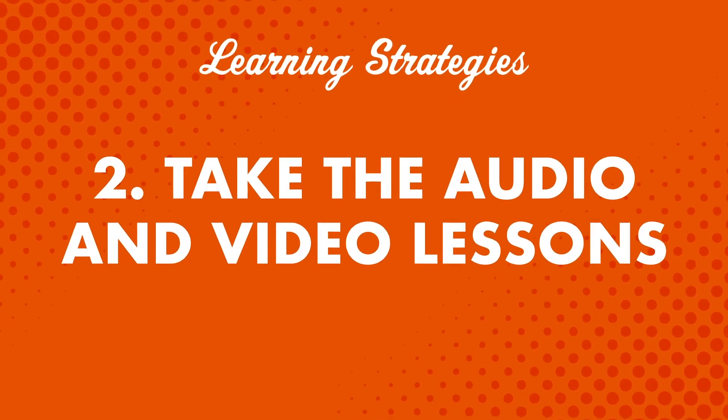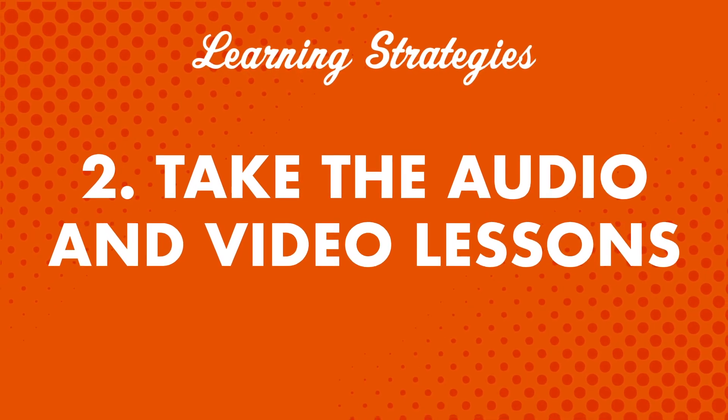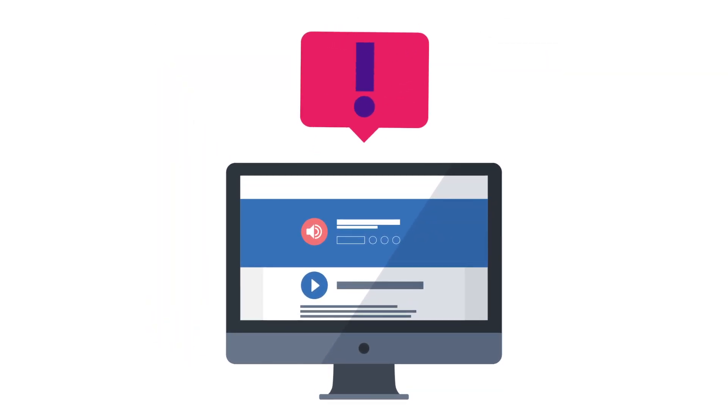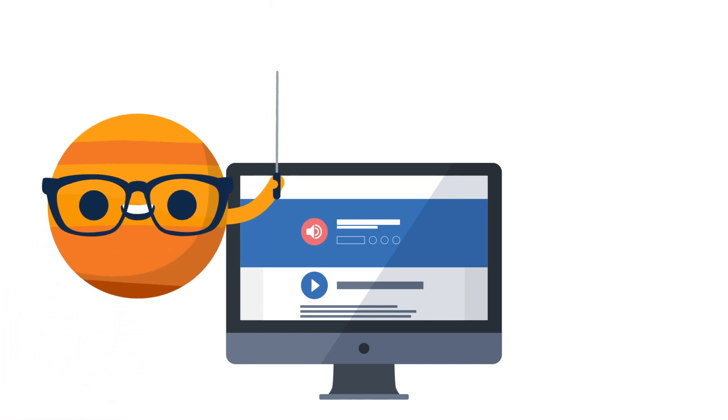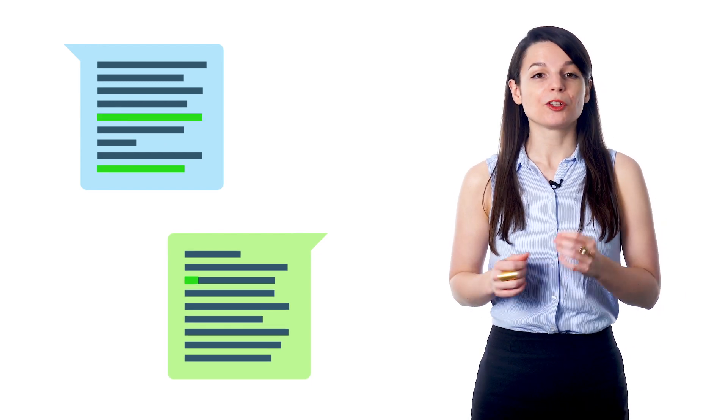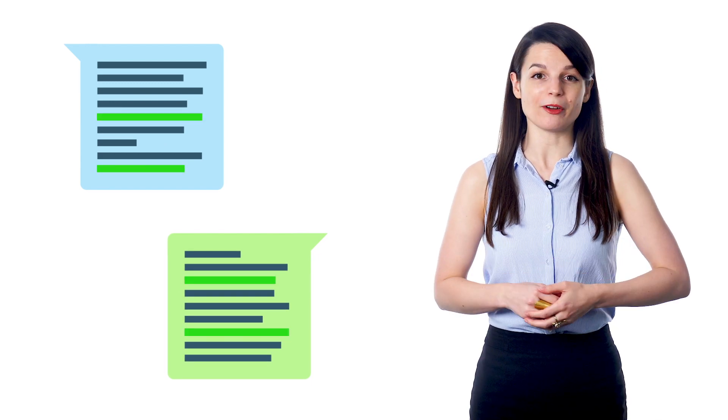Number two: take the audio and video lessons. One of the best ways to learn new words is by hearing and using them in conversations. This is because it gives you the opportunity to understand how the words are actually used. In every lesson dialogue, you'll likely come across some words you don't know. But don't worry, because our teachers translate everything. When you hear the conversation again at the end of the lesson, you'll be familiar with the words you didn't know at first.